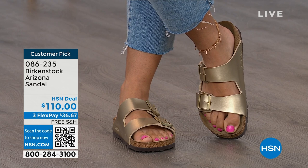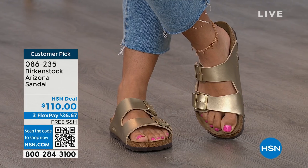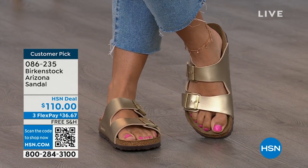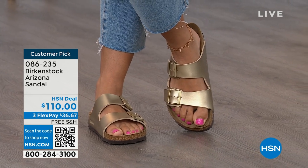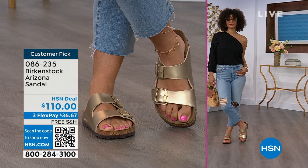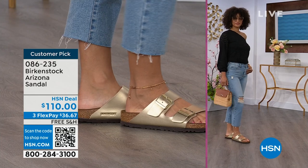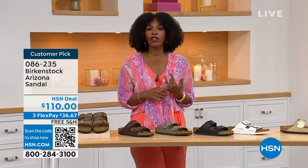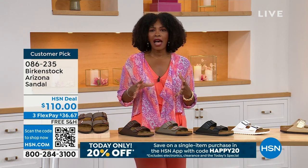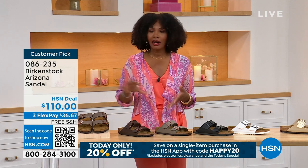When you are comfortable, you walk differently. You're not shifting from side to side or thinking about your feet hurting — you can just go about your day. If you're on vacation sightseeing and you're going to be on your feet for you don't know how long, you want a shoe you know is going to feel good. The straps on the Arizona are a little bit wider than the Madrid, so if you feel that's going to be most comfortable on the top of your foot, definitely take advantage of these.